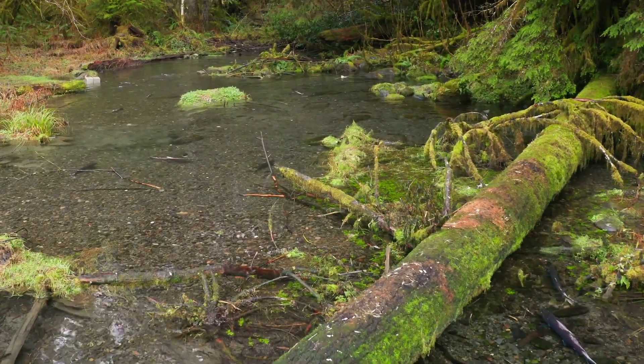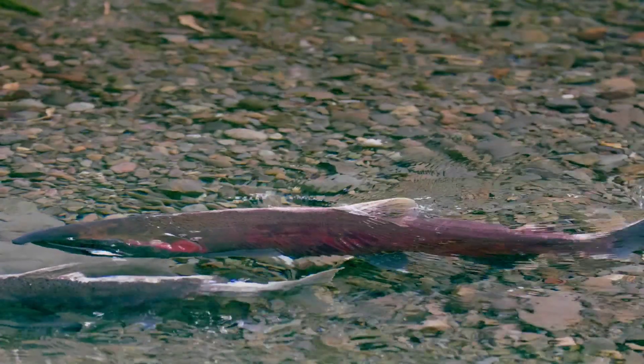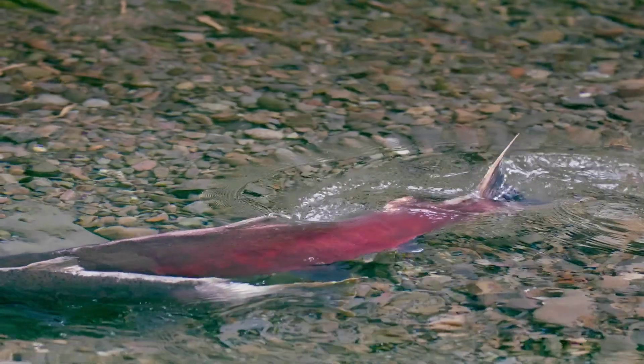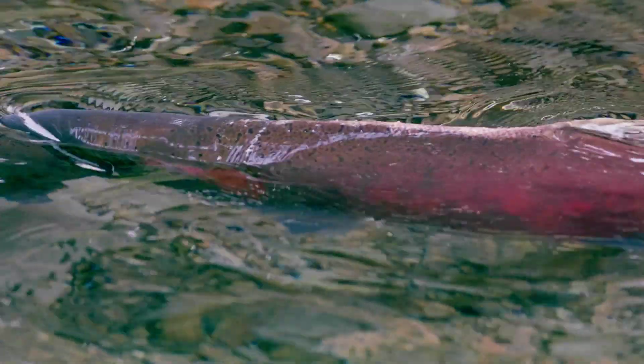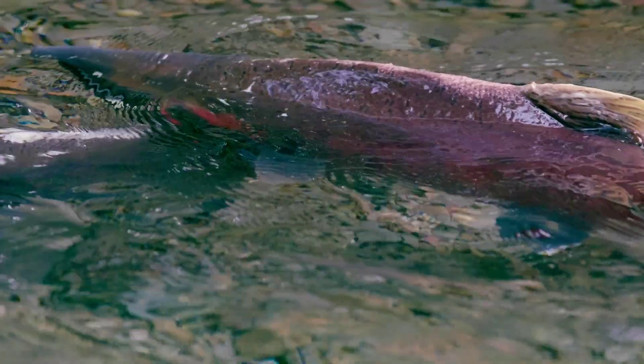So they abandoned us. As volunteers, we just kept doing it — if it works, do it again. We've got three things we're enhancing here. The first is the spawning gravel. We've put in 140 yards — that's actually 14 dump truck loads of gravel. That's a lot.